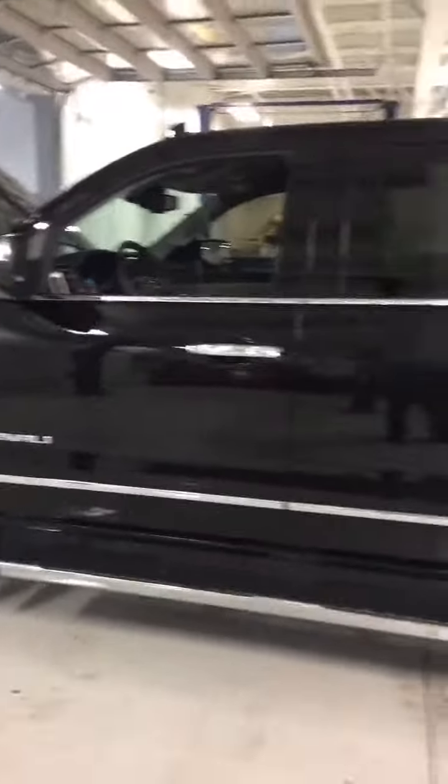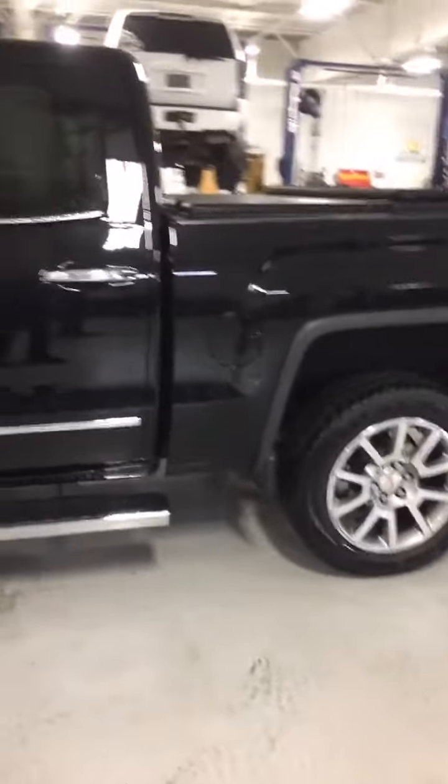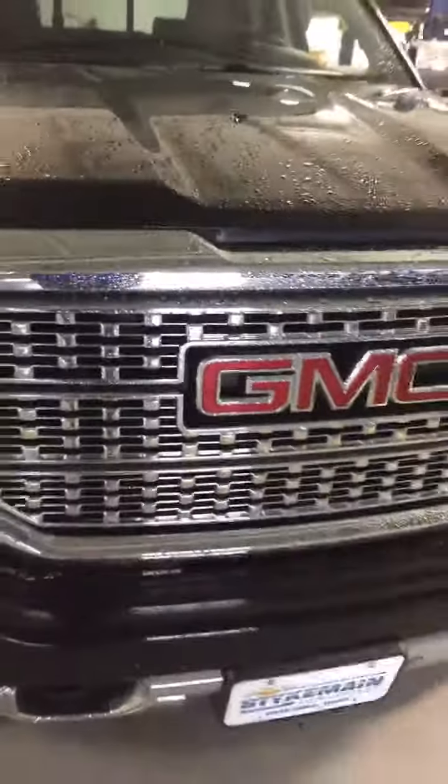GMC Denali, black in color. It's got the steps. It's got the 5.3 liter. It does, in fact, have a spray-in bed liner from the factory. The gentleman put a high-dollar hard cover on the back. Nice and clean vehicle. Lots of chrome. Good-looking ride — no dents, no dings.